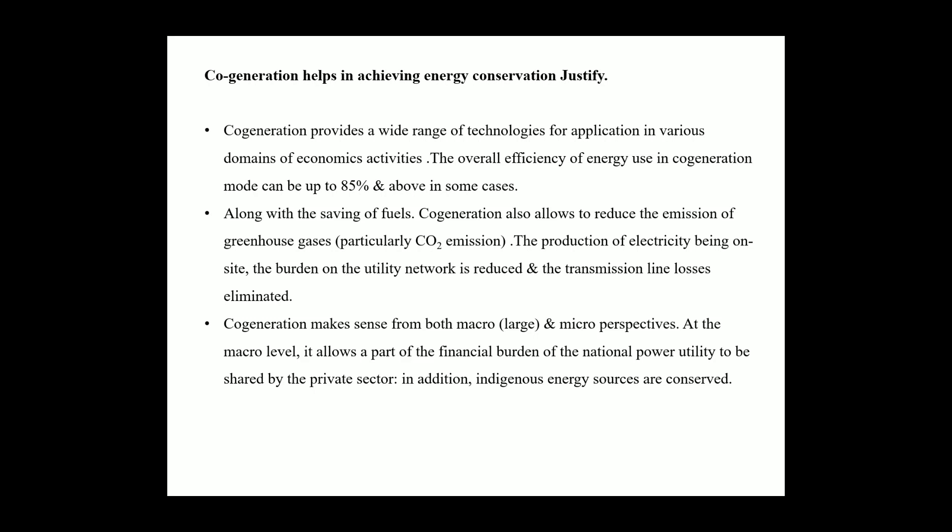In this first video, we start unit number 4, that is energy conservation through cogeneration and tariff. We learn what is cogeneration and what is the need of cogeneration. Now we learn the remaining part of cogeneration. The first topic is: cogeneration helps in achieving energy conservation — justify.